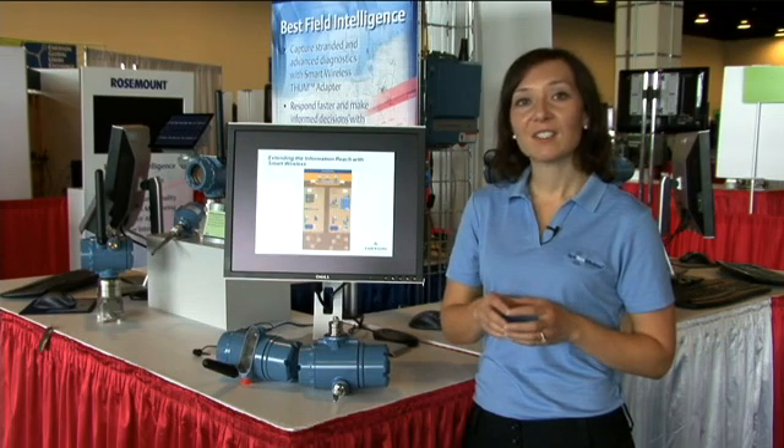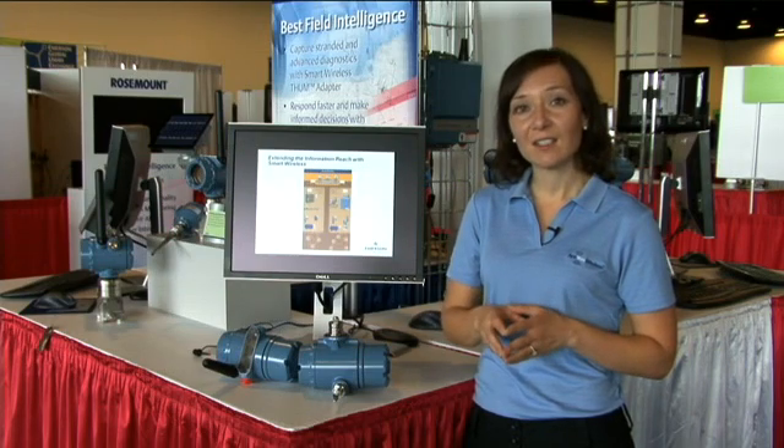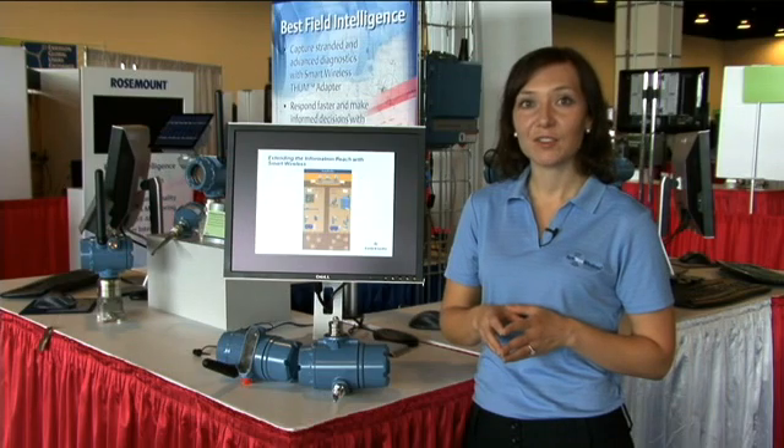If you'd like more information on smart wireless devices and the extended range antenna, contact your local salesperson. Thanks for joining me.